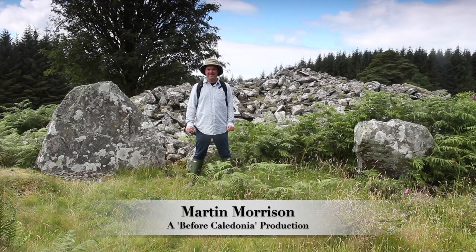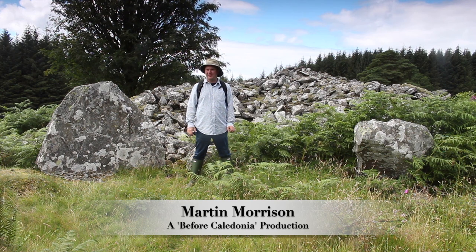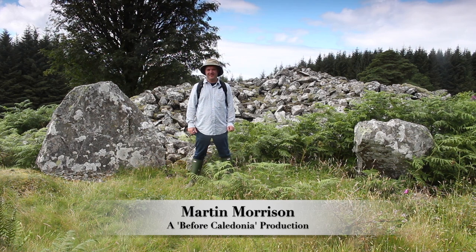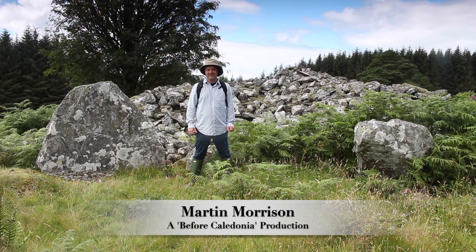Please consider becoming a Patreon for exclusive benefits while supporting my work — thanks to my current Patreons. Join Before Caledonia on Facebook. Thanks for watching, and a huge thanks to our ancient ancestors.